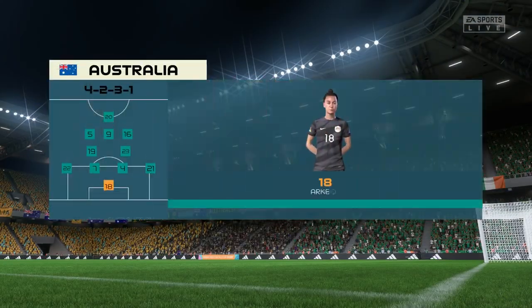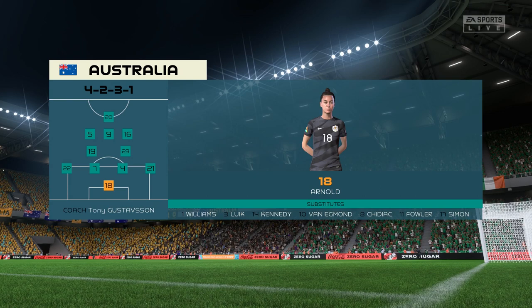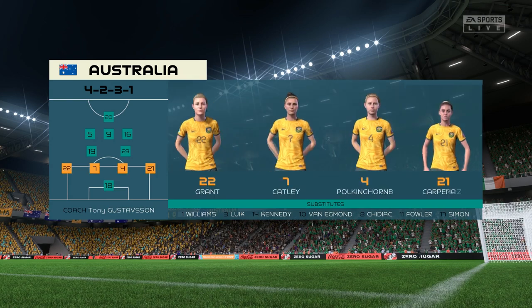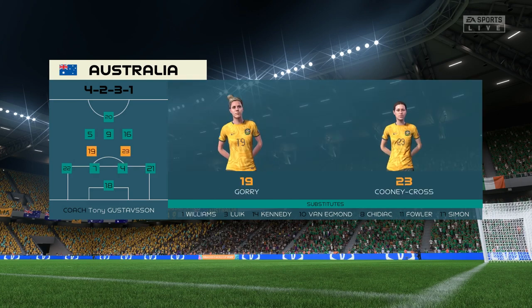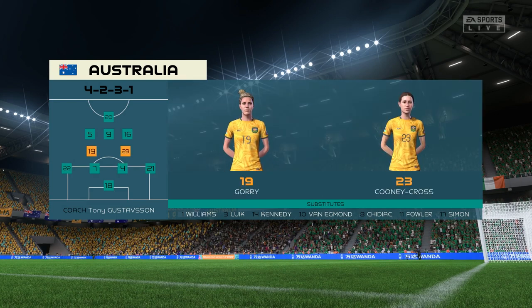And the starting eleven for Australia. Although we have it down as a 4-5-1, it's actually more likely to be a 4-2-3-1. They play with two holding midfield players, a number 10, and two wingers. The system has a nice balance to it.